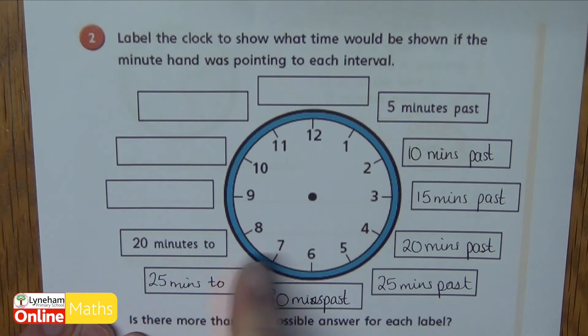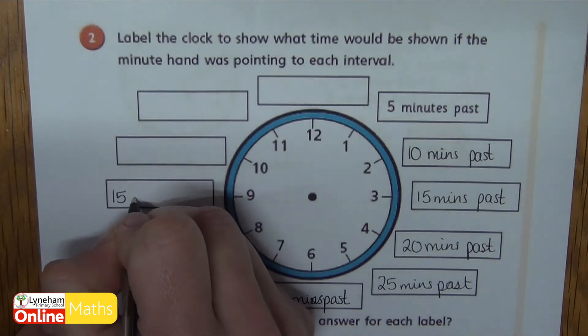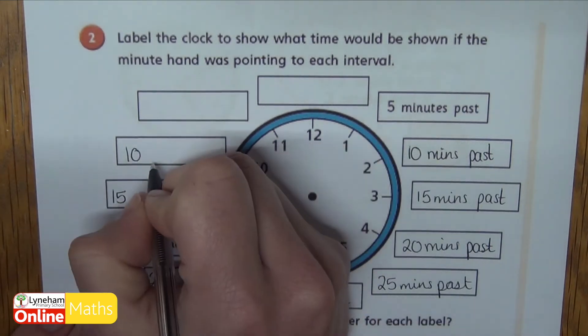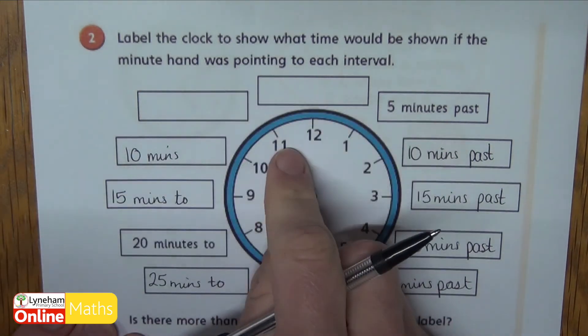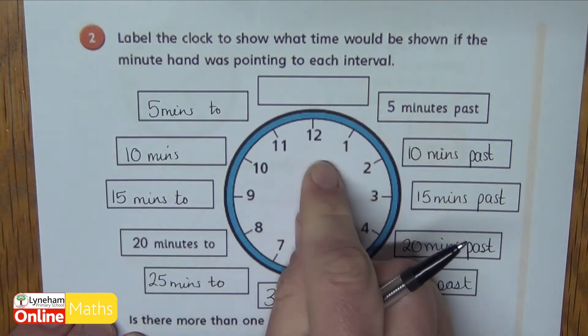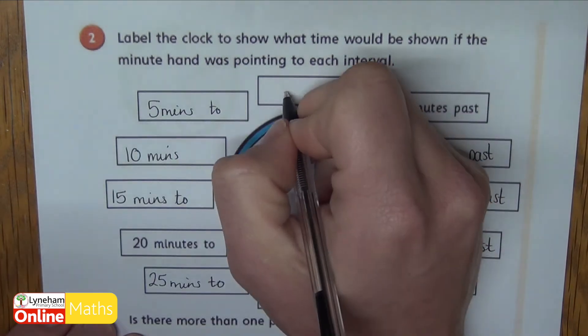If it was pointing at the seven, now we're going to the next hour, so we're going for twenty-five minutes to. If we're at nine — because they've done eight for us, they've told us it's twenty minutes to — if we're at nine it's fifteen minutes to. If we're at ten it's ten minutes to. And if we're at eleven it's five minutes to. And if we're at the twelve we're o'clock.